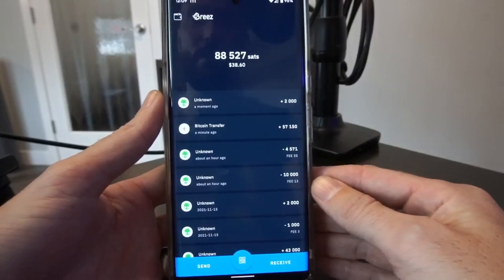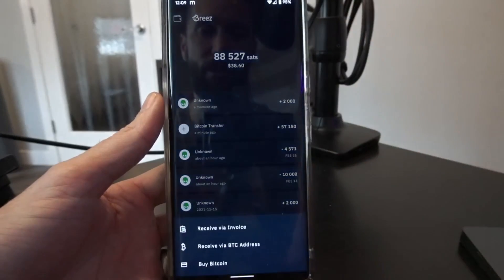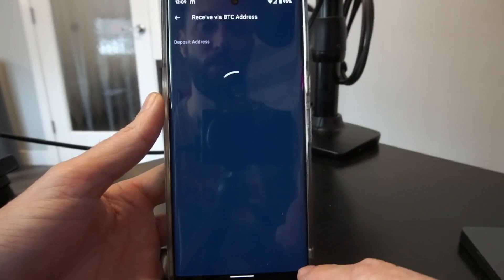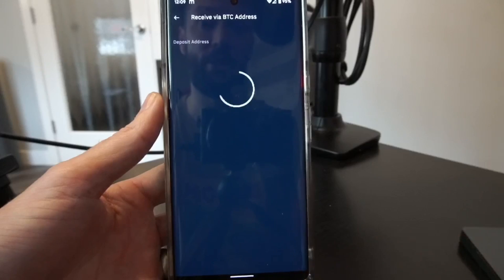Fun fact: you can do the exact same thing with Bree's wallet by hitting receive and hitting 'via Bitcoin address' and withdraw direct from your exchange into Lightning.